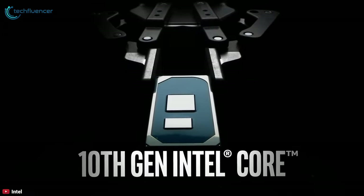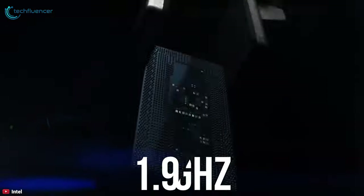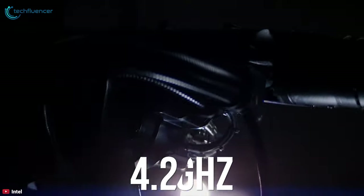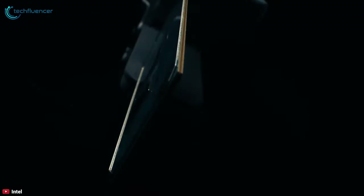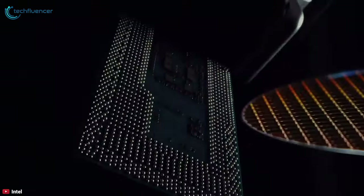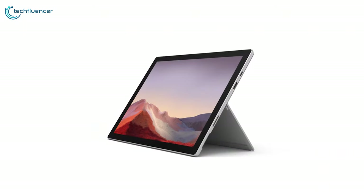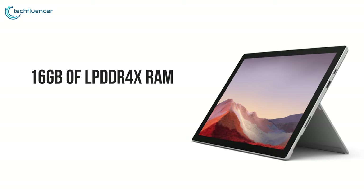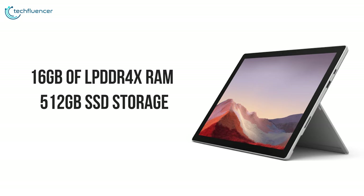The 10th generation Intel Core i7 quad-core processor has a base clock speed of 1.9 GHz and can be boosted up to 4.2 GHz while performing demanding tasks. It also has integrated Intel Iris Plus graphics. The Surface Pro 7 has 16GB of LPDDR4X RAM for multi-tasking and 512GB SSD storage for the fastest speed.